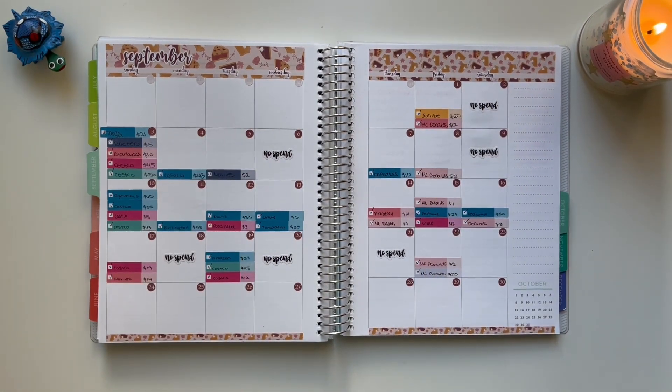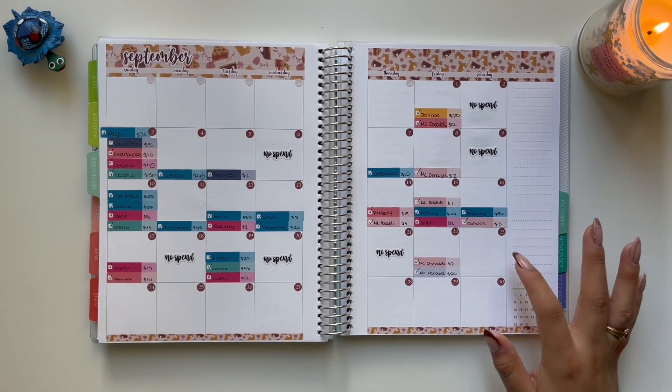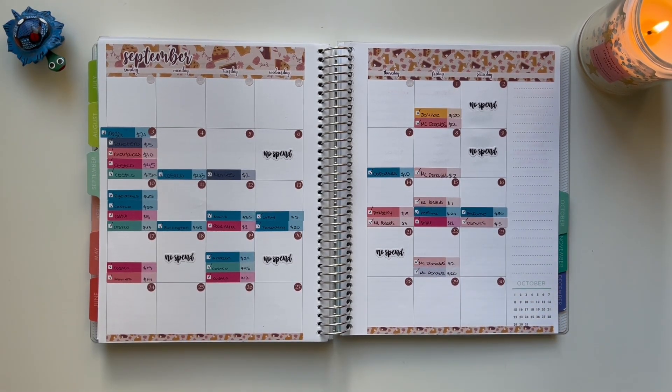Hi everyone, this is Maria's Budgeting. Welcome back to my channel — welcome if you are returning, and welcome if you are new. Today I'm going to be doing my weekly check-in for the fourth week of September, checking in for the rest of the month, which will be from the 23rd through the 30th. So let's go ahead and get started.